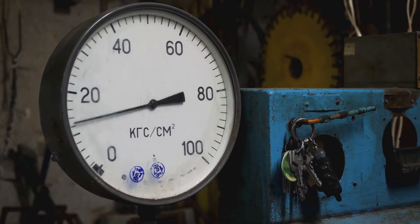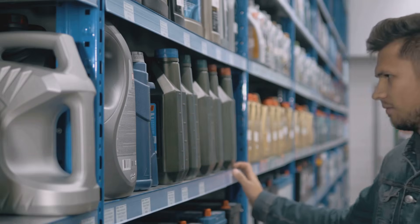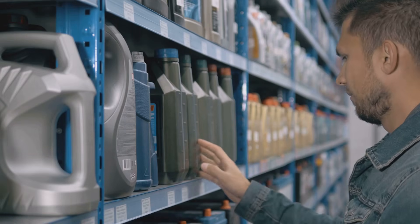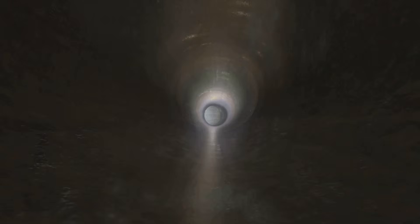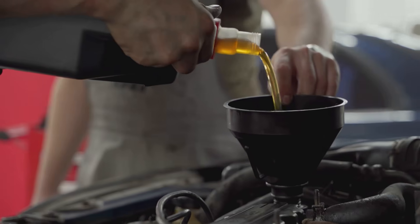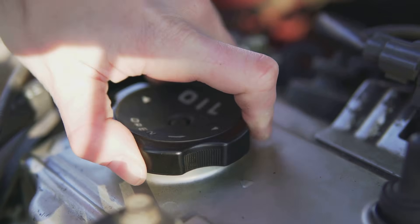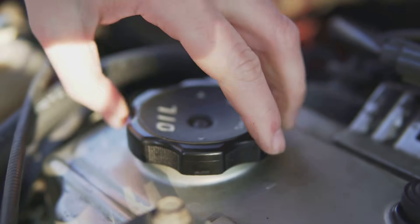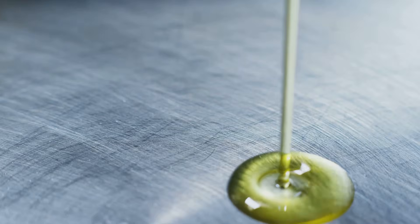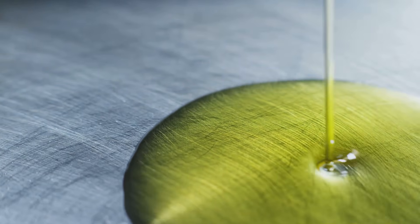The pressure increases as the resistance increases. Wrong oil viscosity: Each engine requires a different kind of oil with a specific viscosity rating. The oil faces greater resistance when passing through the passageways the more viscous it is. Pressure rises as a result of this increased viscosity. The system's observed pressure will change depending on whether you select a thicker or thinner oil. It's also important to remember that heat affects viscosity because heated oil becomes thinner.